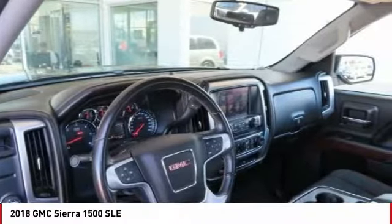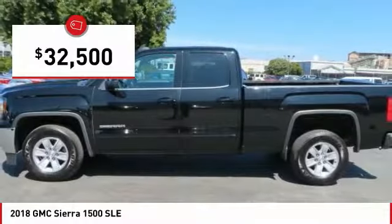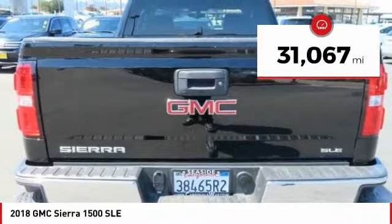Power and advanced technology can both be found in this fantastic truck, and it is priced below $35,000. This vehicle has less than 35,000 miles.